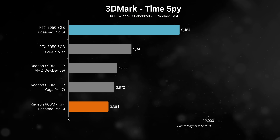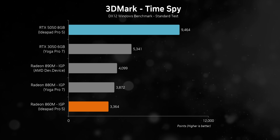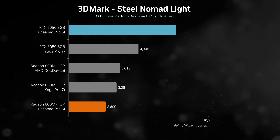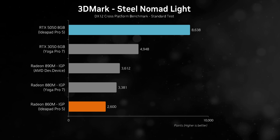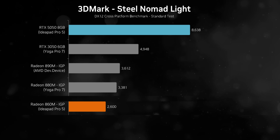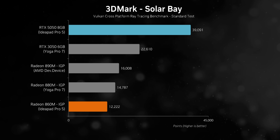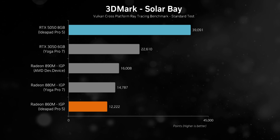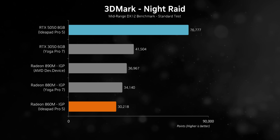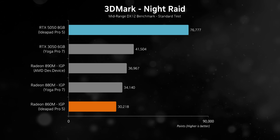That power translates into some pretty interesting 3DMark scores, with the IdeaPad Pro 5 getting good numbers for both its integrated and discrete options. The Ryzen AI 7 350's IGP is never going to compete with a discrete GPU, but it isn't meant to — it's still fed with enough power to provide more than adequate performance in synthetic benchmarks, coming within 15% of the higher-wattage AI 9 365 in a much more expensive laptop. Meanwhile, the RTX 5050 is what you'd expect: an improvement, and sometimes a huge step forward against the RTX 3050, especially in ray tracing.